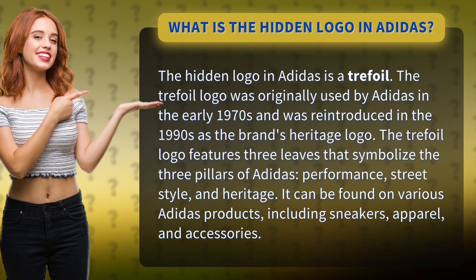The trefoil logo features three leaves that symbolize the three pillars of Adidas: performance, street style, and heritage. It can be found on various Adidas products, including sneakers, apparel, and accessories.